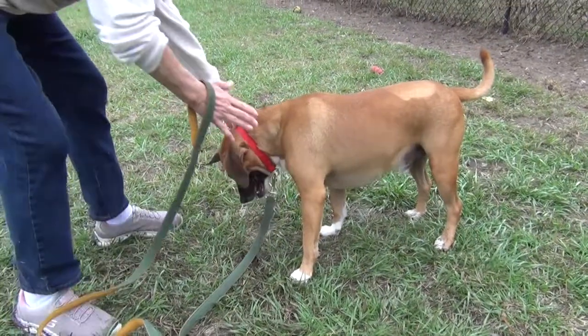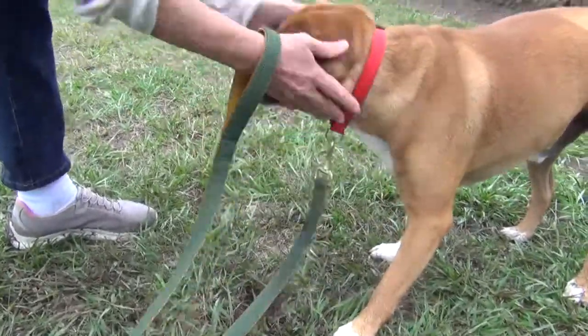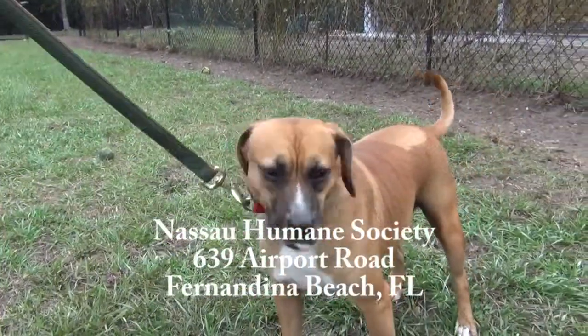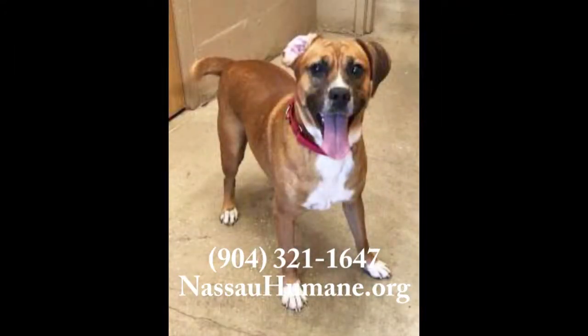He likes to be pet, especially around his ears. Big floppy ears. Great little guy, he's a sweetie. Please come see him, our little Tonka — he's our Tonka toy. He's at the Nassau Humane Society in Fernandina Beach, Florida, and you're just going to love this little guy. Please come see Tonka.